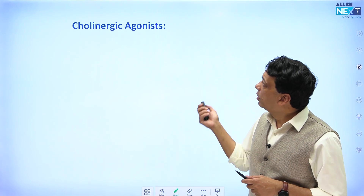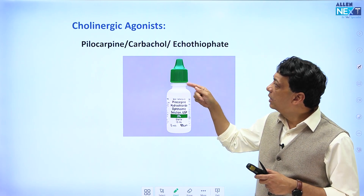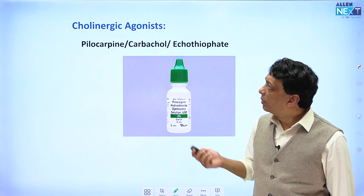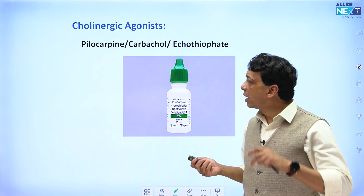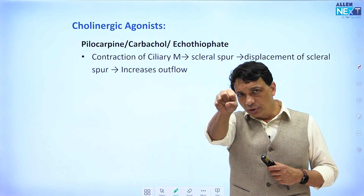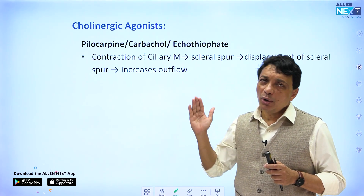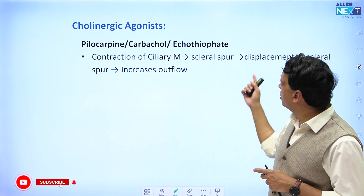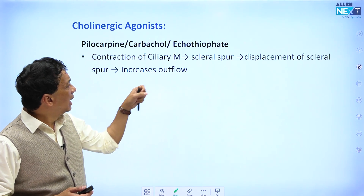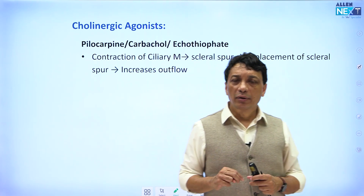First, we talk about the cholinergic agonists. There are three drugs in this group: pilocarpine, carbachol, and ecothiophate. All of them are cholinergic agonists, so they cause contraction of the ciliary muscle. The ciliary muscle is attached to the scleral spur, so it pulls on the scleral spur and opens up the trabecular meshwork. This allows the aqueous to gain access to the trabecular meshwork, thereby increasing outflow through it.